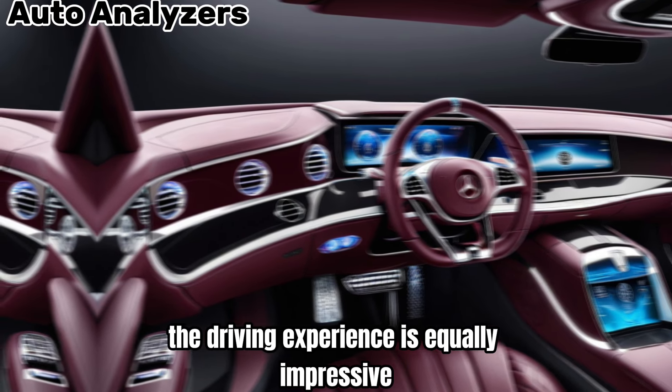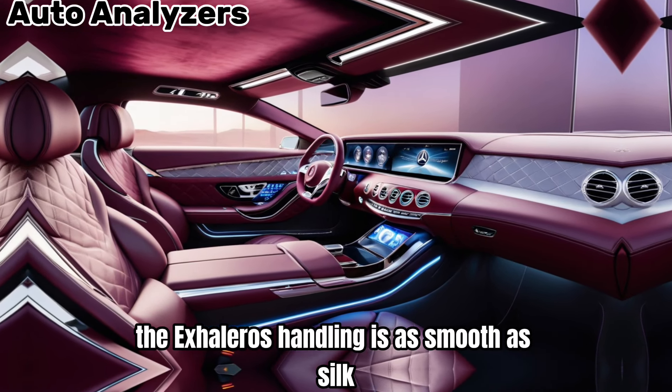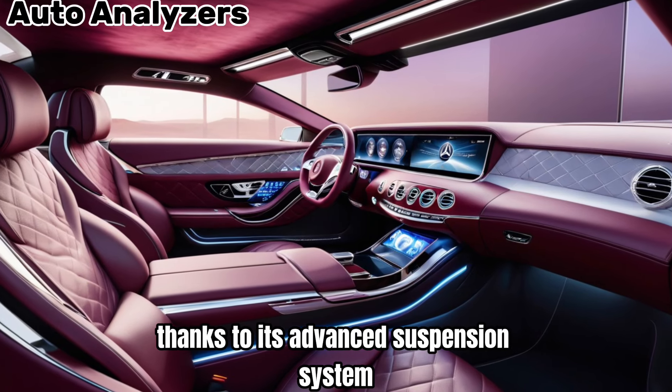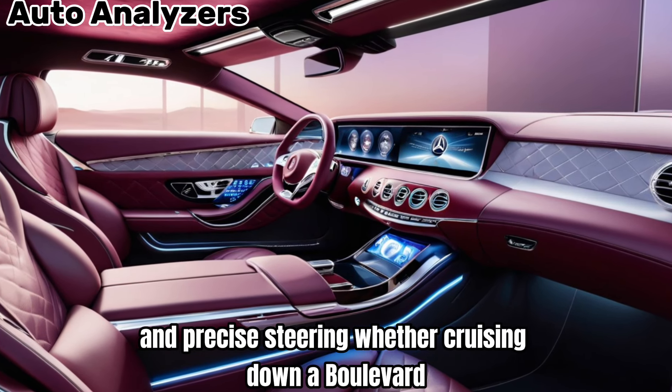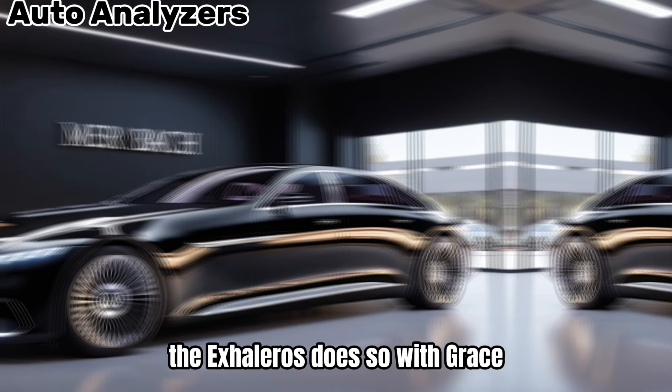The driving experience is equally impressive. The Exiliero's handling is as smooth as silk, thanks to its advanced suspension system and precise steering. Whether cruising down a boulevard or navigating tight corners, the Exiliero does so with grace.